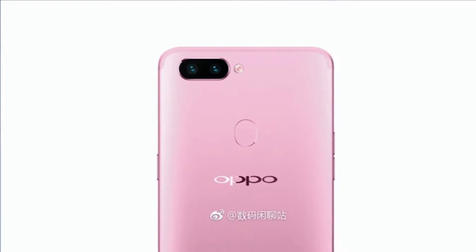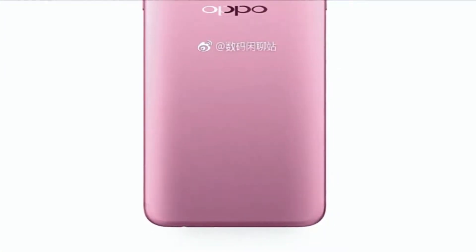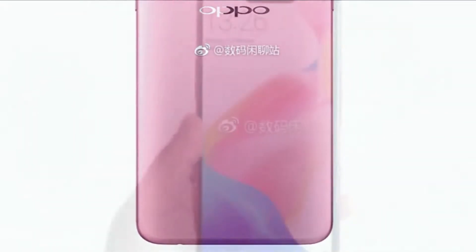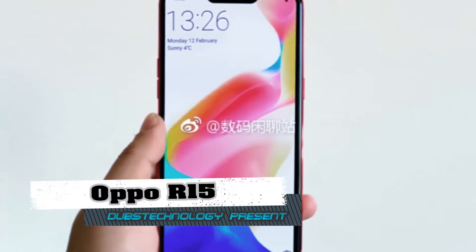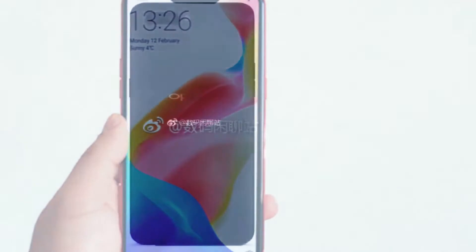Hello guys, today Dubs Technology presents another video. The Oppo R15 is expected to be powered by the Snapdragon 670 SoC and 4GB RAM. Towards the end of last year, there were rumors about Oppo working on